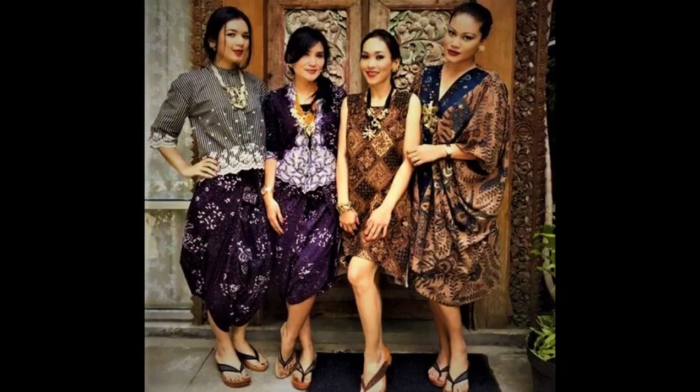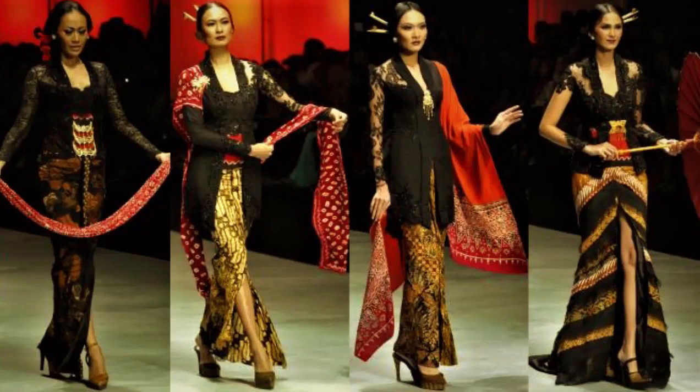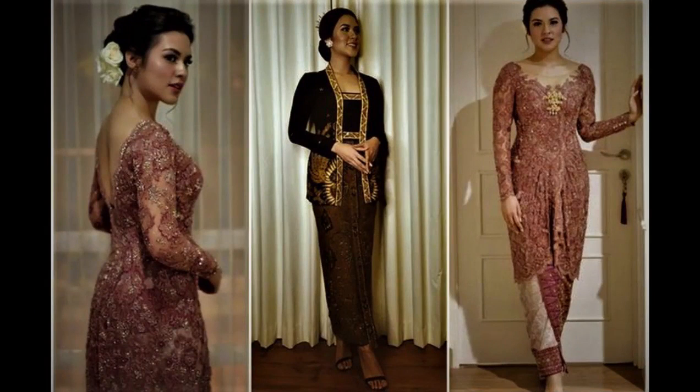The Kebaya, Indonesia. This is a traditional top garment or dress made from thin material. Kebaya is usually combined with woven fabric such as batik or songket. Historically, Kebaya has been known since the Majapahit Kingdom, where it was used by the king's wife or concubines. Today, Kebaya is used by many people to attend formal events and has become a national dress symbolizing the identity of the Indonesian nation.